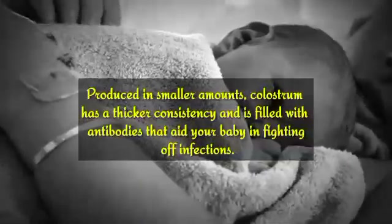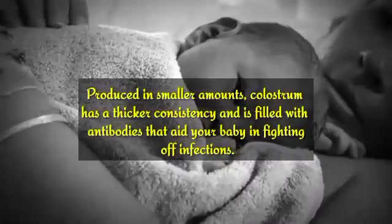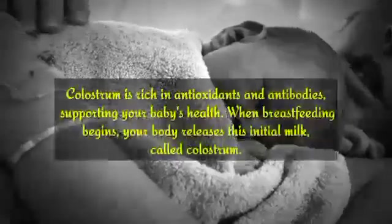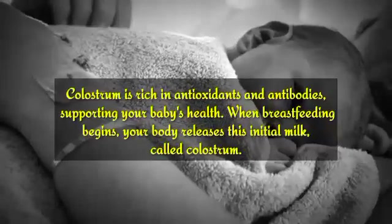Produced in smaller amounts, colostrum has a thicker consistency and is filled with antibodies that aid your baby in fighting off infections. Colostrum is rich in antioxidants and antibodies, supporting your baby's health.